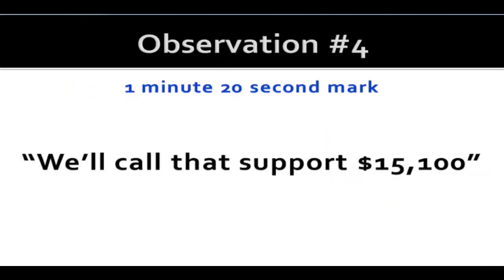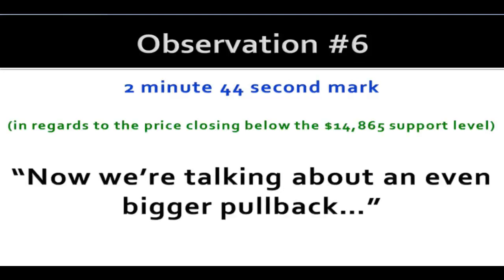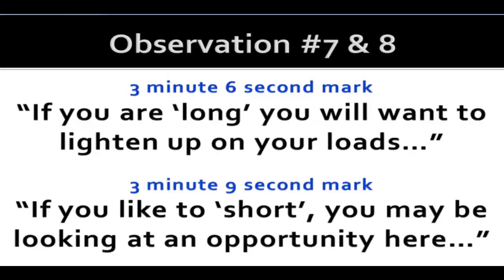Observation number four: I'm calling 15,100 one of the supports — a potential bounce area. Observation five gives us bounce area number two: 14,865. So I've mapped out two support levels where, if you like bounces, those are the areas you should be watching like a hawk. Observation six regards price closing below the 14,865 support level — if that happens, now we're talking about an even bigger pullback, so look for a much deeper dip. Observations seven and eight go hand in hand: if you are long, you will want to lighten up on your positions; if you like to short, you may be looking at an opportunity.